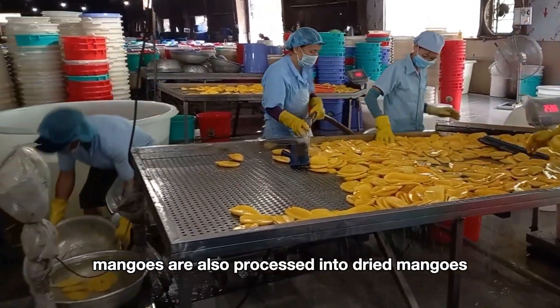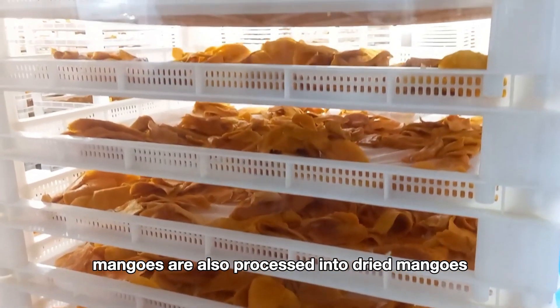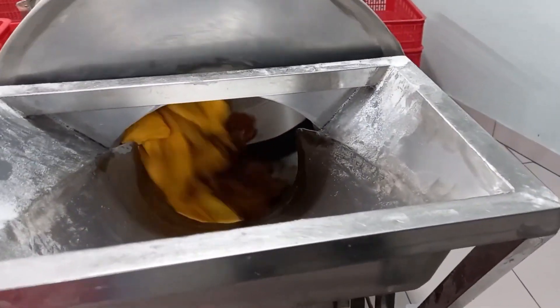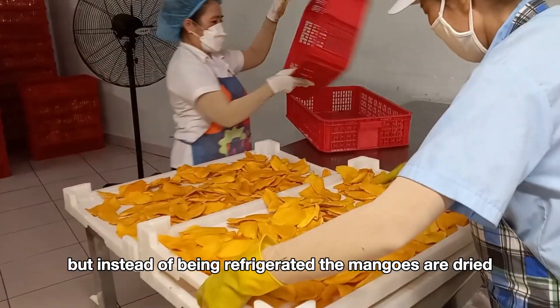In addition, mangoes are also processed into dried mangoes in factories, going through the same processes as frozen mangoes, but instead of being refrigerated, the mangoes are dried.